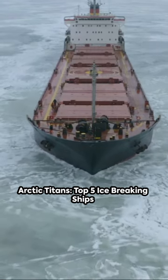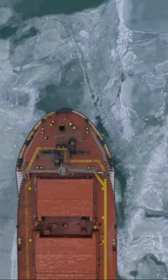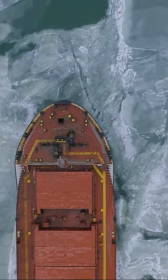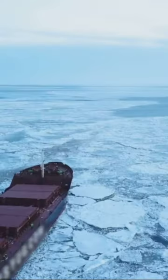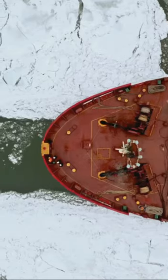Imagine the Arctic Circle, a frozen world where only the most robust dare to venture. Today we're diving into the fascinating world of ice-breaking ships. These steel titans are designed to navigate the toughest seas, smashing through ice up to 25 feet thick.